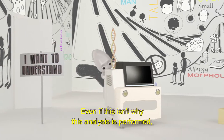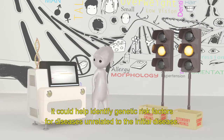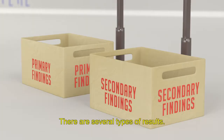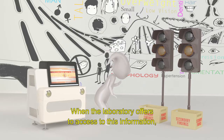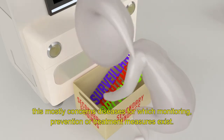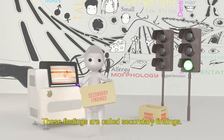Even if this isn't why this analysis is performed, it could help identify genetic risk factors for diseases unrelated to the initial disease. There are several types of results. When the laboratory offers access to this information, this mostly concerns diseases for which monitoring, prevention, or treatment measures exist. These findings are called secondary findings.